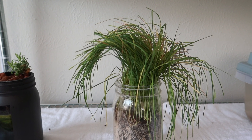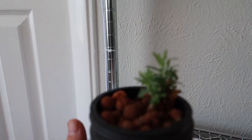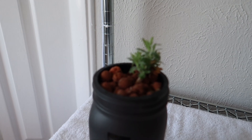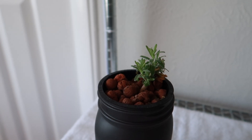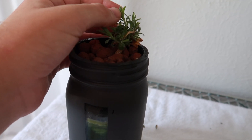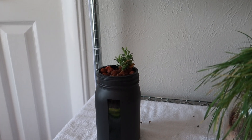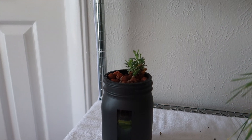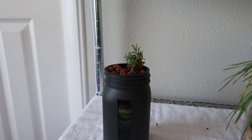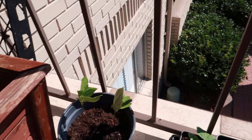I went ahead and cut the lavender back. Let's see — he's already grown probably an inch since I did that. I cut everything off, and these two little nubs right there — the growth points — were nearly non-existent. Super excited to see that it's already growing back. With that being said, let's move on to the outside.